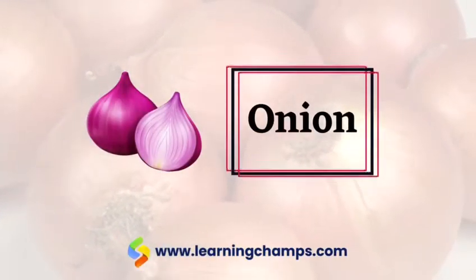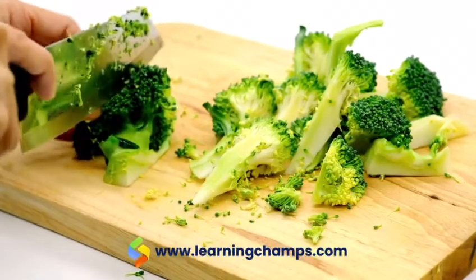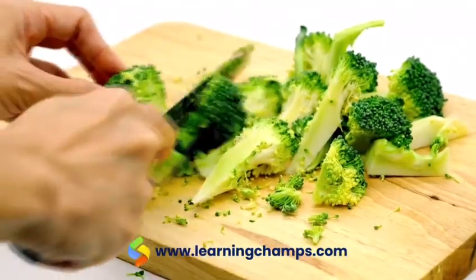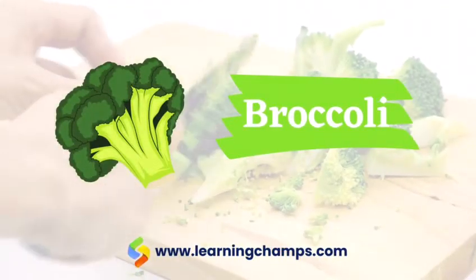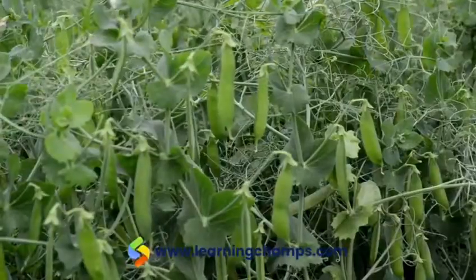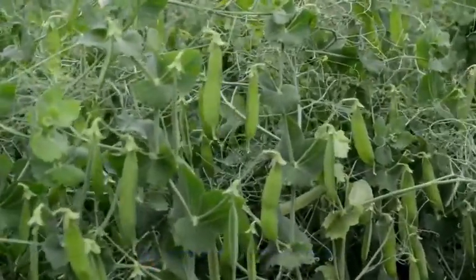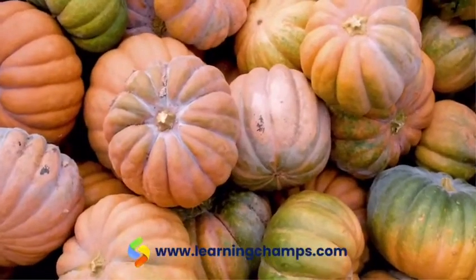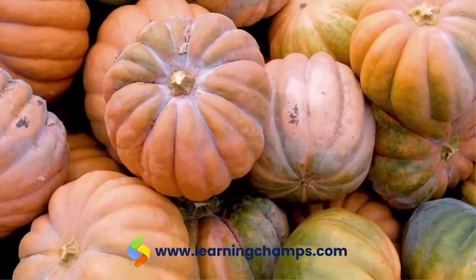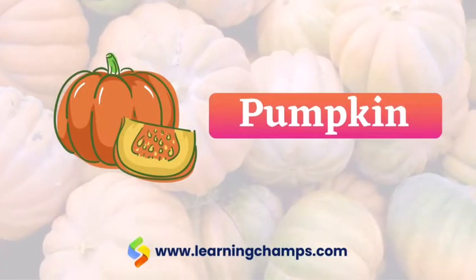Onion, onion. Broccoli, broccoli. Peas, peas. Pumpkin, pumpkin.